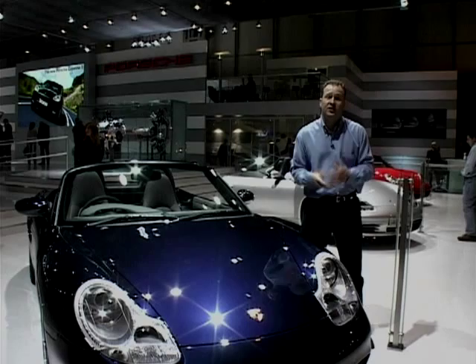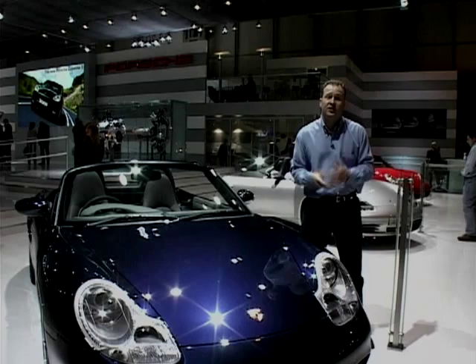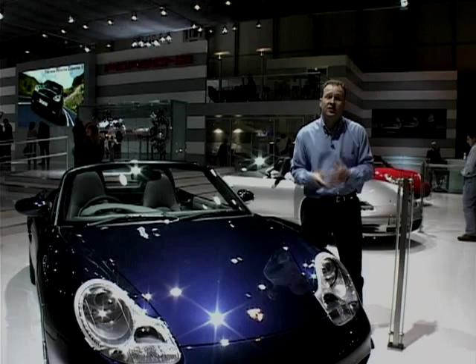There really is so much to see from the British International Motor Show, and the show finishes on November 3rd. But that's it for our CarFile Special. I'm Jonathan Green — we'll see you next time.